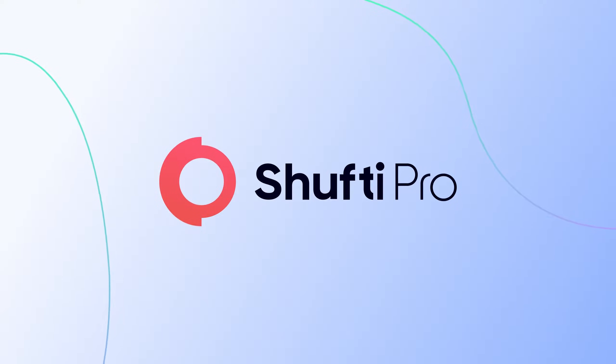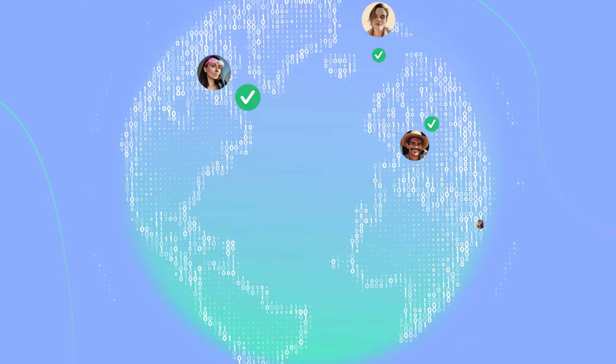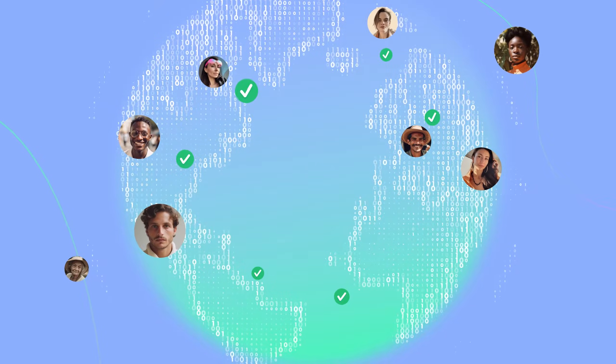Here at Shufti Pro, we're dedicated to creating digital solutions for a digital world. As pioneers of identity verification, we've provided thousands of companies across the world with ID verification in seconds.